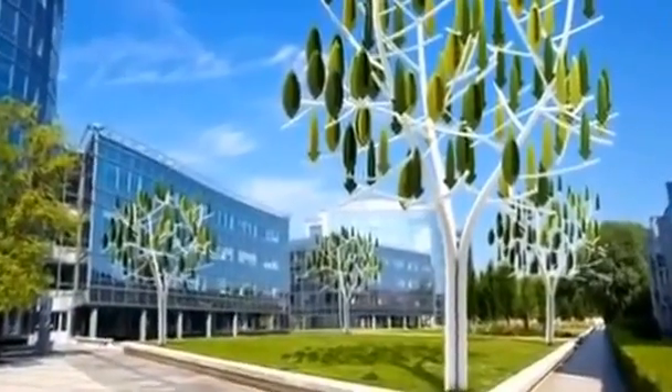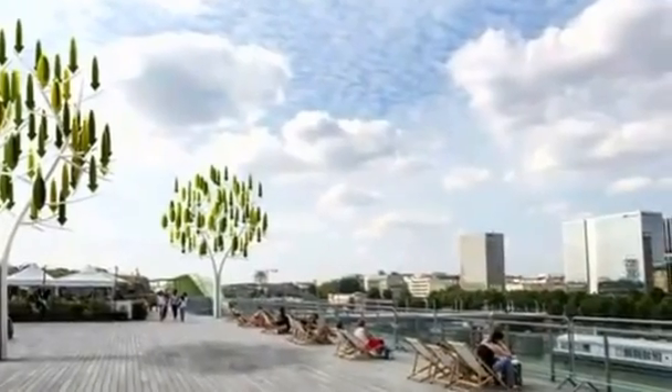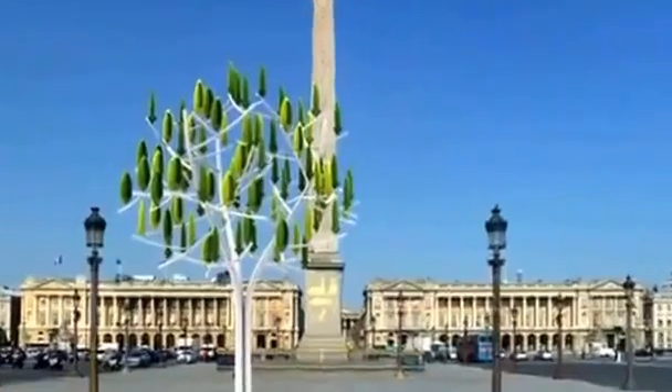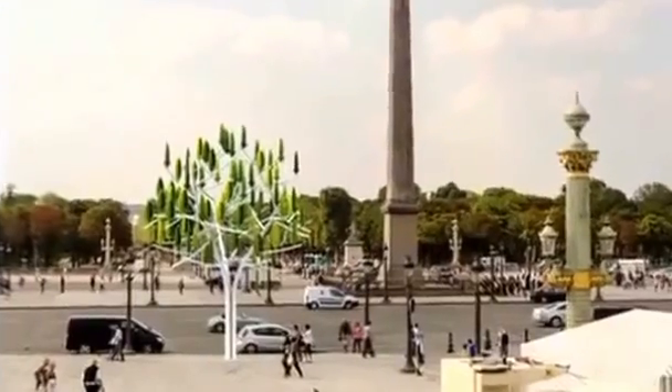At around 11 metres tall, the wind tree is designed to fit into the urban environment, and Parisians will be able to see it for themselves when a prototype is installed at the Place de la Concorde on the Champs-Elysées next March.